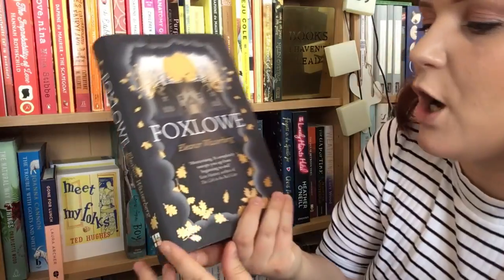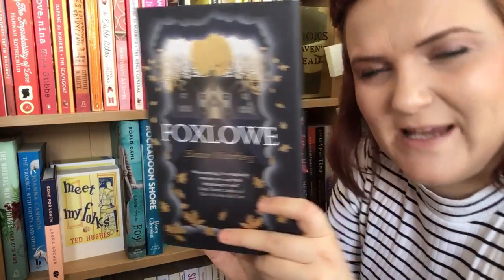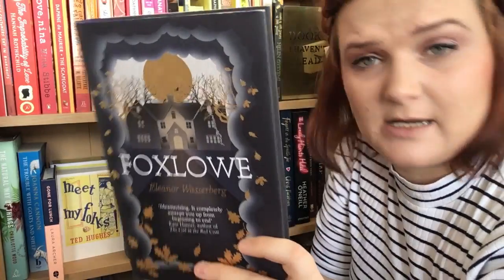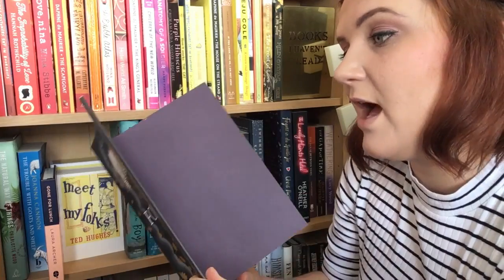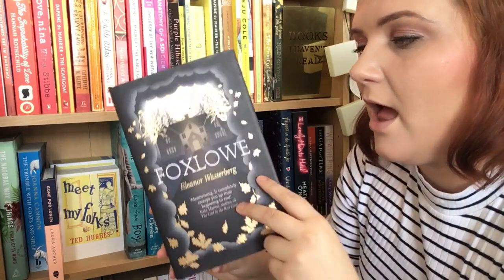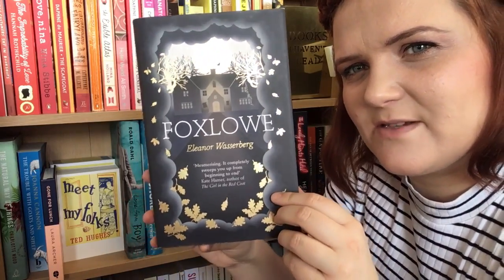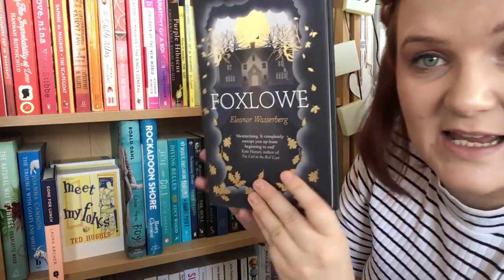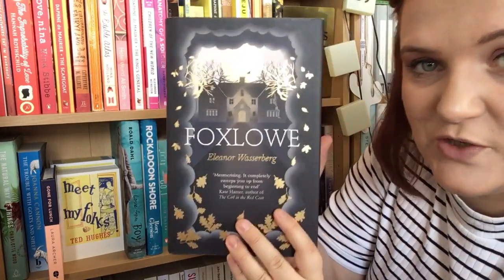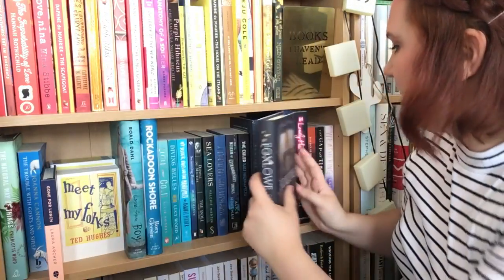The next one is Foxlowe by Eleanor Wasserberg. Mercedes, when we went on a BookTuber meetup, asked if anybody wanted this and I said yes, I'd like this. This is about a family who live at a place called Foxlowe and it's sort of a family saga — I believe it's a bit strange. I haven't read this yet; it's on my TBR shelf. But this is one of the most beautiful front covers I think I've ever seen. I just love that front cover so much.